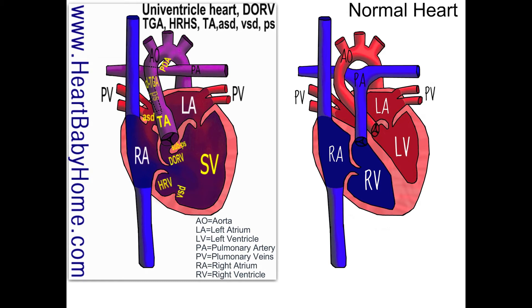Hey guys, it's Nanette from Heart Baby Home. Today we have a very unique heart — heart number 43. The first thing I notice is actually the truncus arteriosus, the TA.